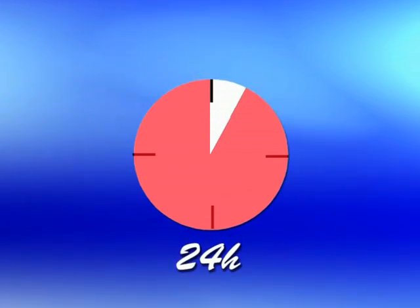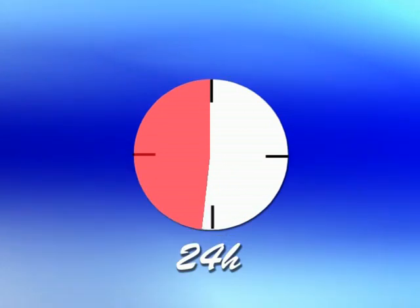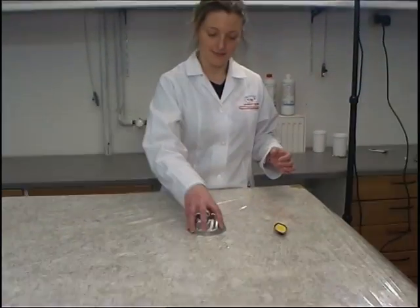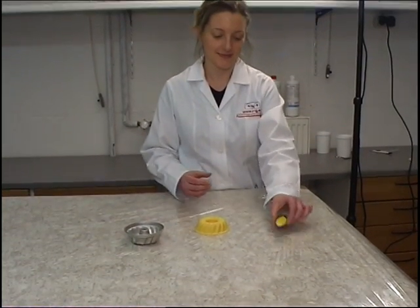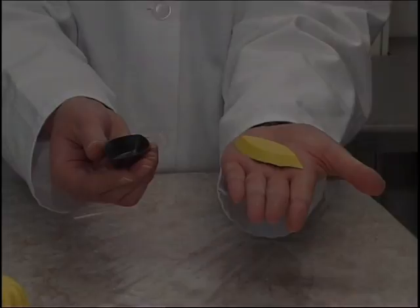The epoxy resins shown here can be processed at room temperature. Their formulation allows adequate time for processing. These resins cure very slowly; at room temperature, the curing time amounts to approximately 24 hours. During the curing process, the short liquid molecules of the resin and hardener combine to form a network of long chain molecules. The result is a solid molded material.